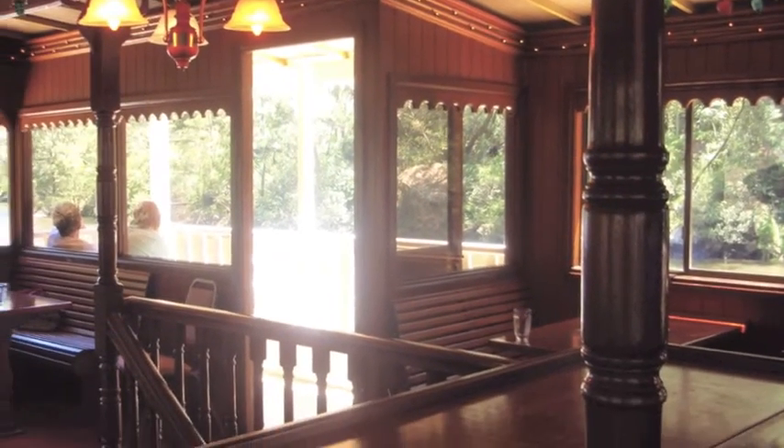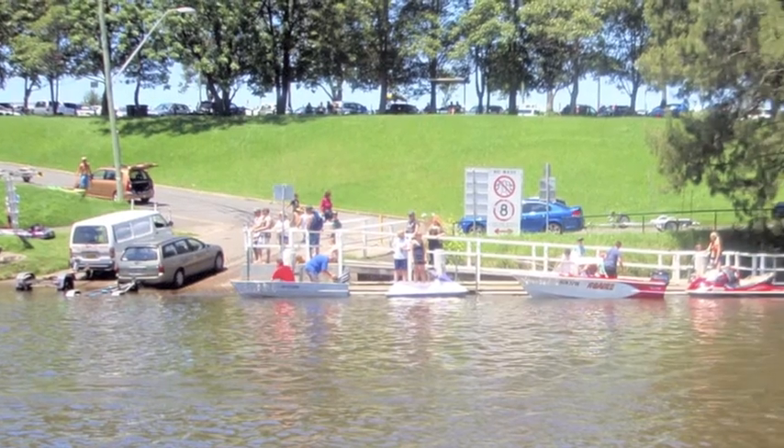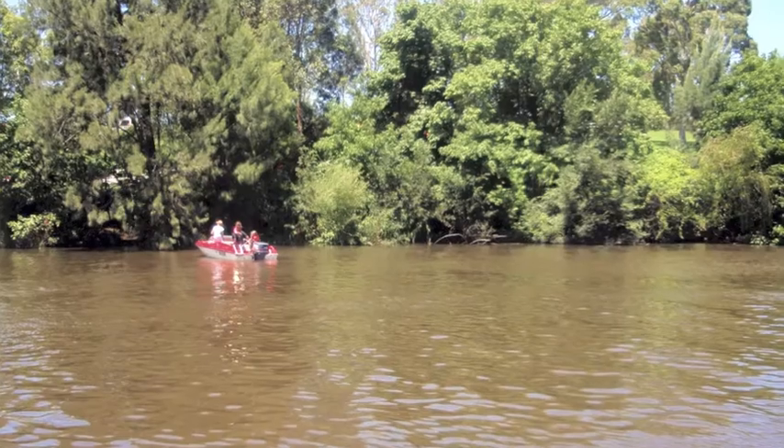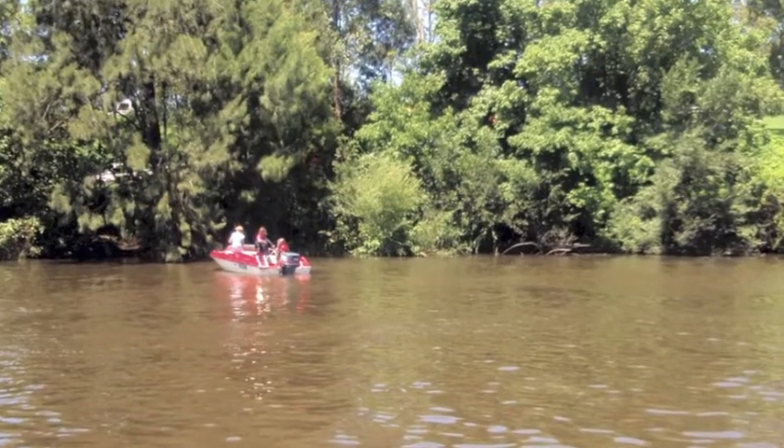We decide to go upstairs to the top deck for a better view of the river. The Mapean River is very popular with families for boating, swimming and many other activities.